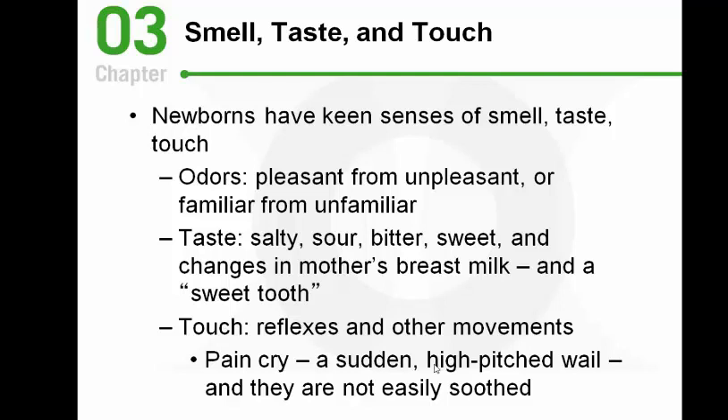When it comes to sensory development, smell, taste, and touch are especially good even in newborns, which is important for survival. Babies can differentiate between people using smell, recognizing what mom and other familiar people smell like. They prefer pleasant, familiar smells — sometimes a baby calms down when wrapped in a shirt mom was wearing because the smell is familiar.